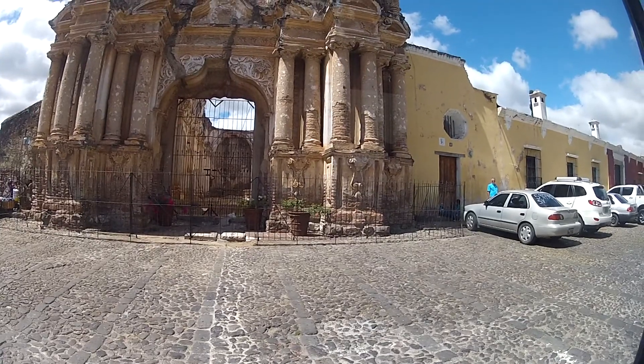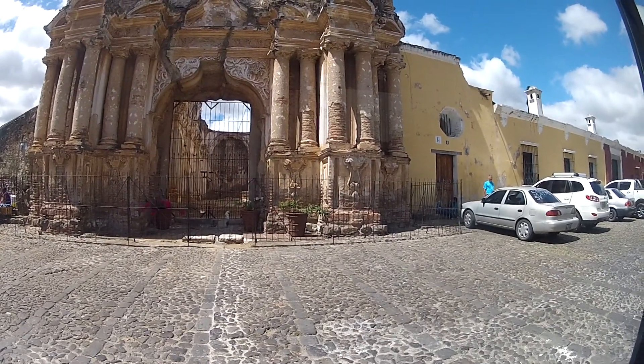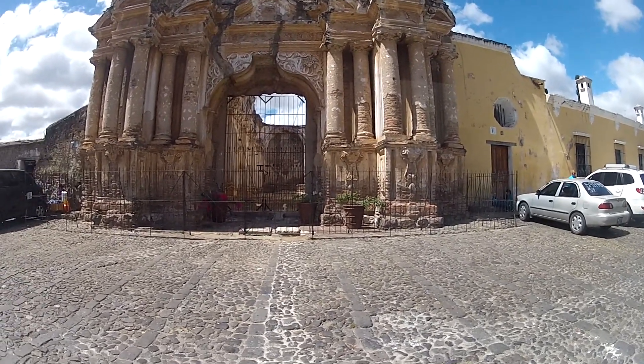Maybe not everyone can see, but there is a field right ahead — that is a new place where people go to have a view of the valley and the town.